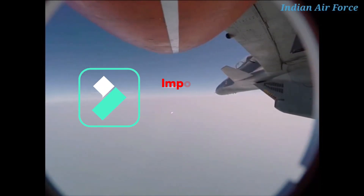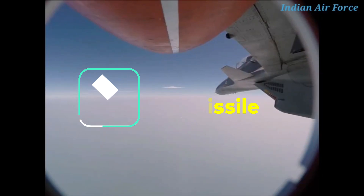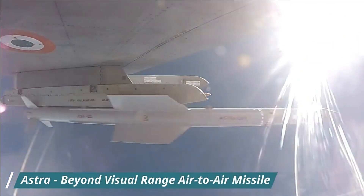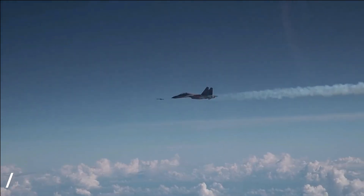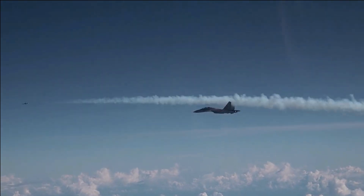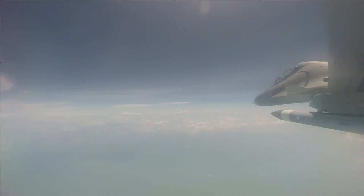In aerial combat, the infrared guided missile poses a serious threat to aircraft, especially when it comes from the rear hemisphere of the target aircraft. What makes them deadly is their detection — these missiles are guided by an infrared sensor in their nose which directs them to the greatest heat source within the scope of vision of the seeker's head.